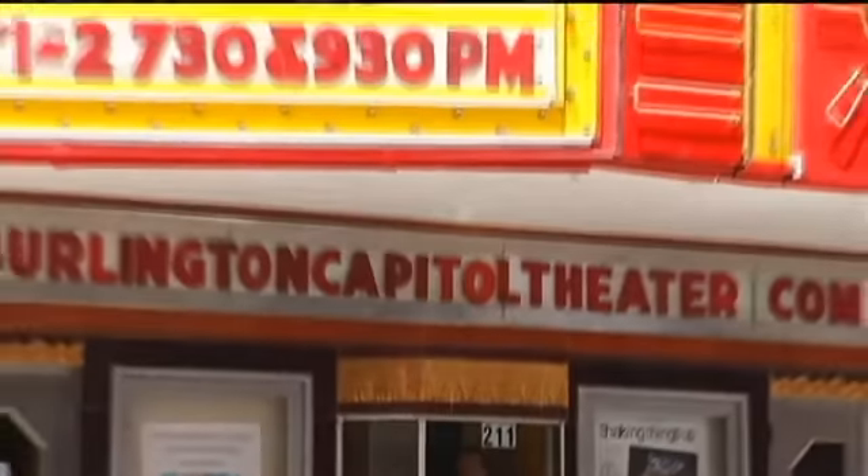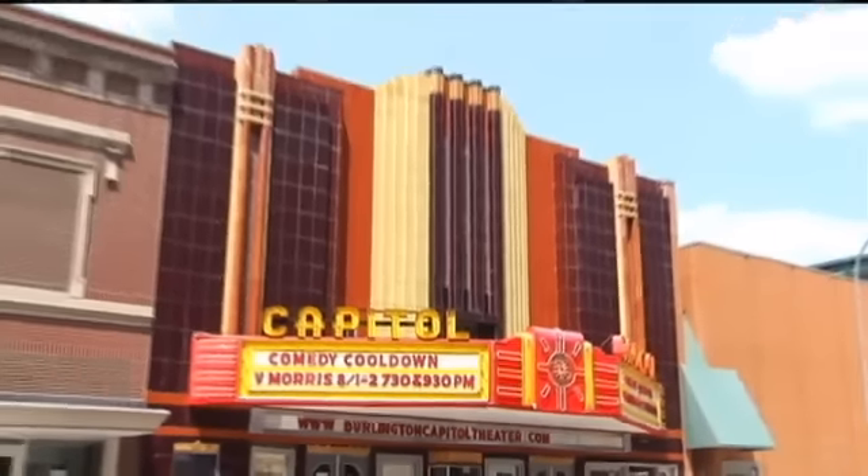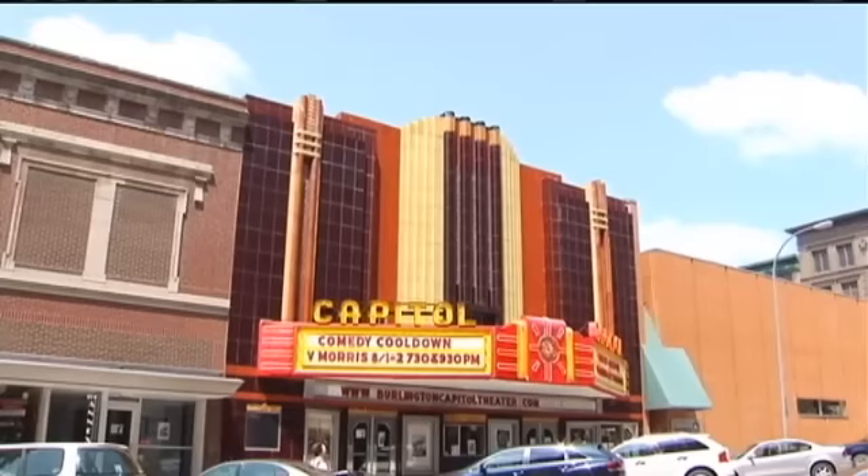So much history here and so many great events — all you've got to do is step up and buy a ticket. We'll put a link to all of the great events at the Capitol Theater on our website. For now, we are road tripping in Burlington. I'm Matt Hamill.